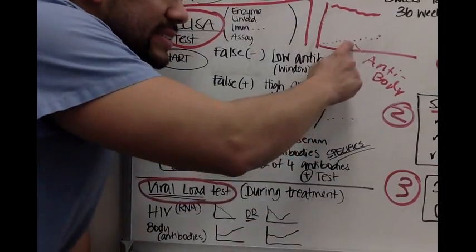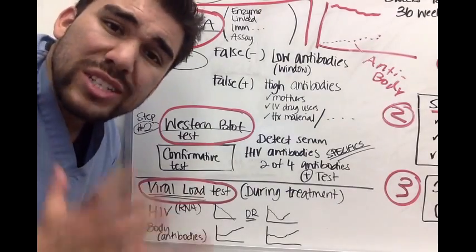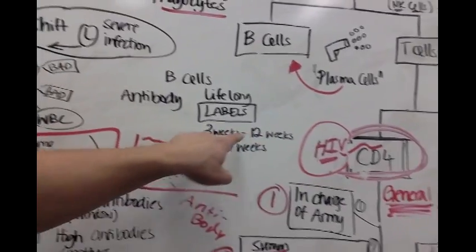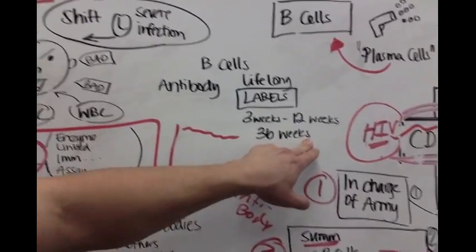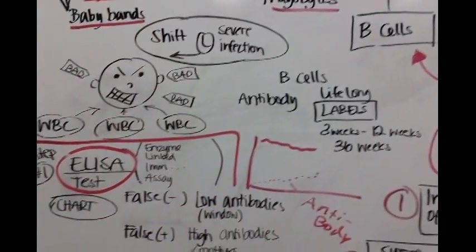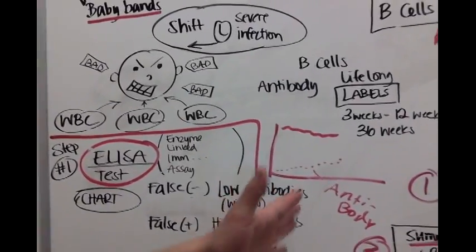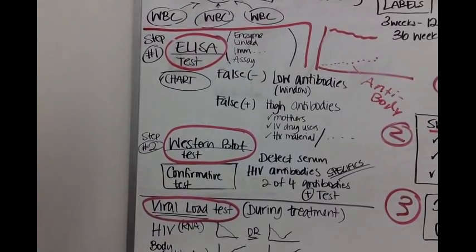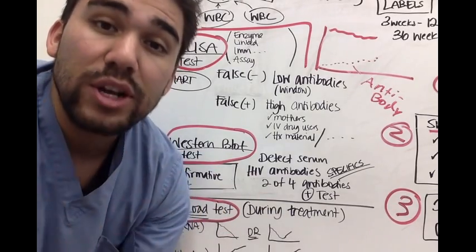Your antibodies are taking a long time to label this HIV. Usually antibodies take anywhere between 3 to 12 weeks to label an infection. In this case, with HIV, it can take up to 36 weeks to properly build up enough antibodies. The ELISA test will pick up antibodies in the first 2 to 4 weeks, but with that, you can have a false negative.